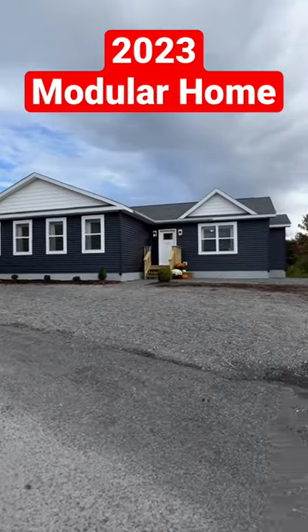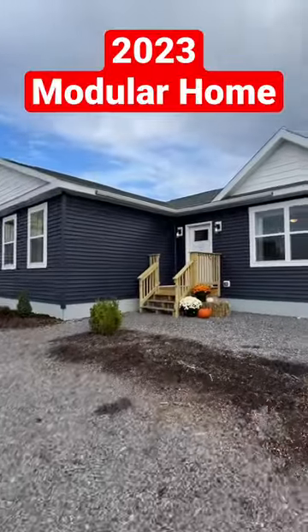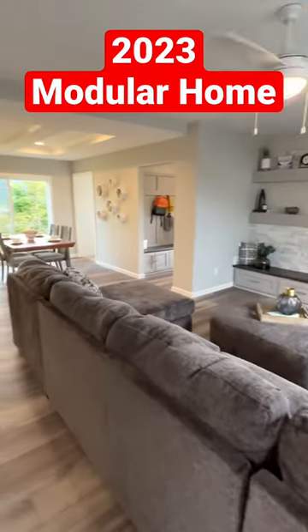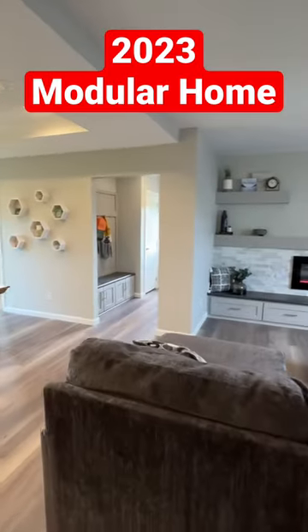Hey everyone, this is an incredible modular home by Penn West Homes. If you want to see our full tour, this is a short — check out the link in the description. A lot of people have been asking: at the top right, see those three dots? Click that and you'll see the description.